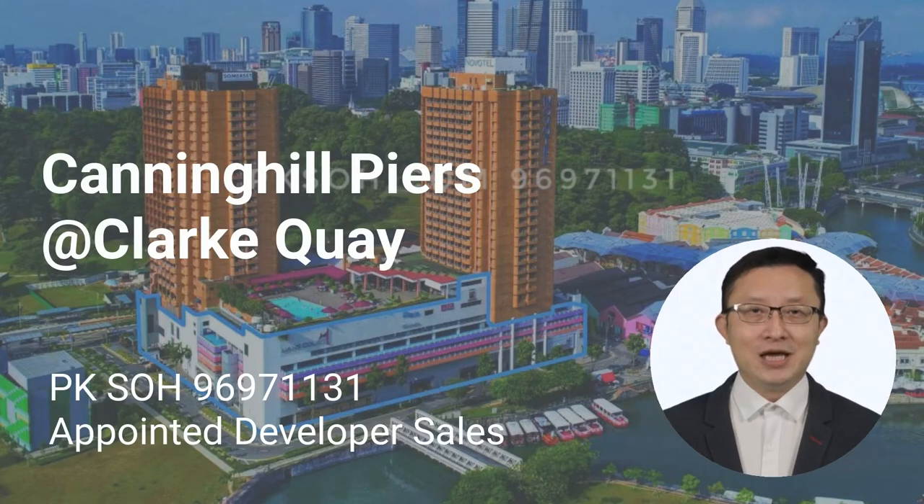Hi everyone, this is P.K. So, the appointed sales team for the upcoming mega launch at Canning Hill Piers at Clarke Quay.